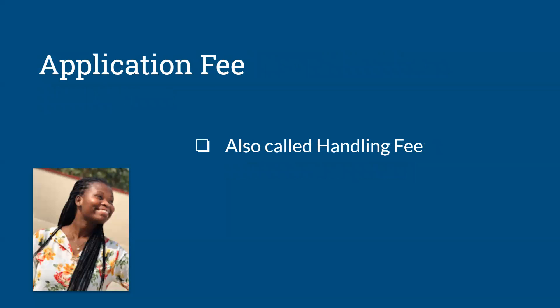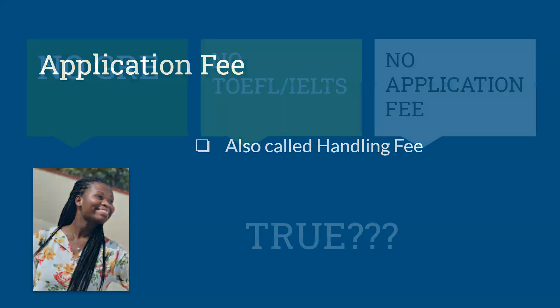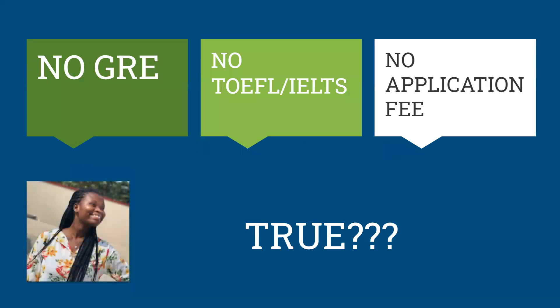We also have the application fee. When applying to some of these schools, after sending all your documents, they require that you pay an application fee — some call it a processing fee. For the schools I've seen so far, this ranges between $50 to $100, and it's very dependent on the school. However, some schools waive it, so that is a real possibility.